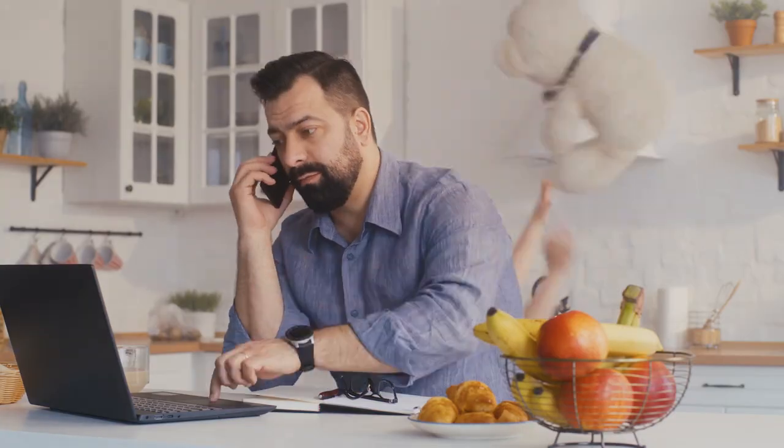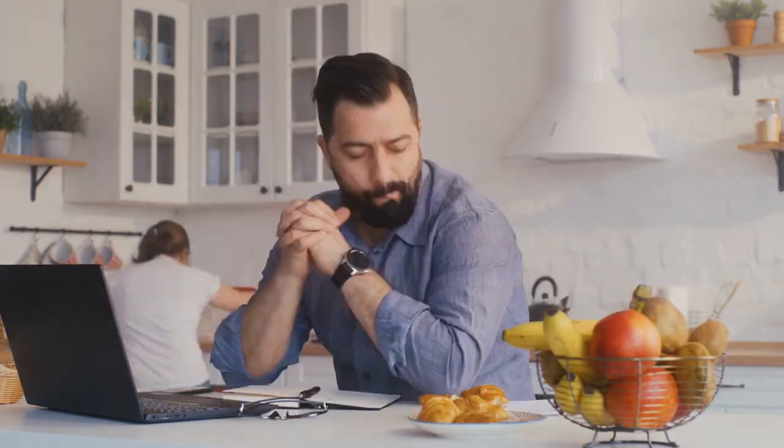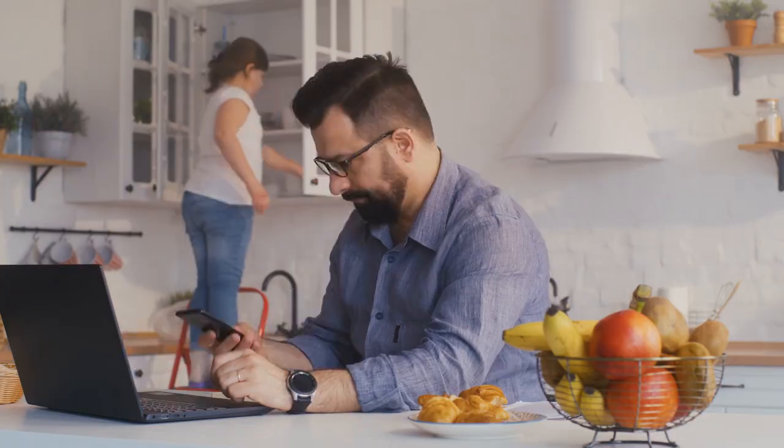Our next problem: audio anxiety. I bet many of you have had a variety of new distractions in your new work-from-home office — noisy pets, background noise, unwanted guests. Well, we have a solution: the Cisco Headset 730 and WebEx Noise Removal.